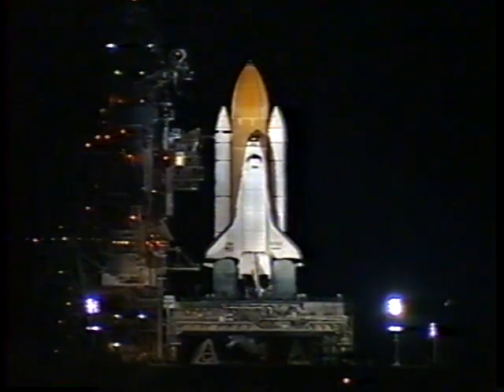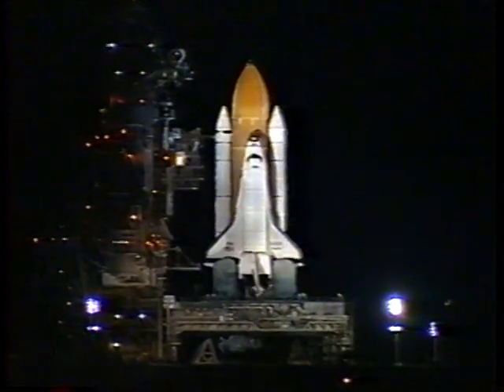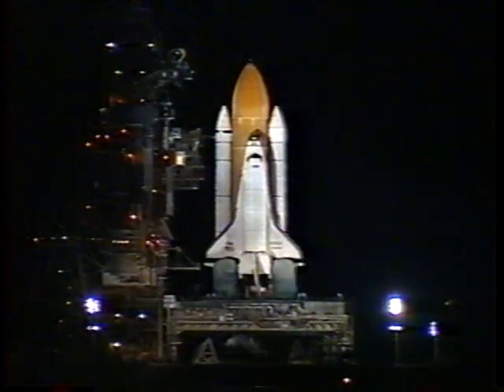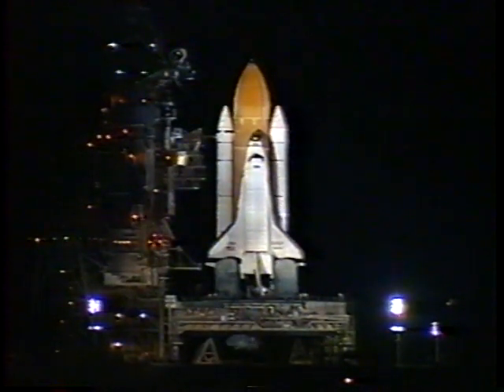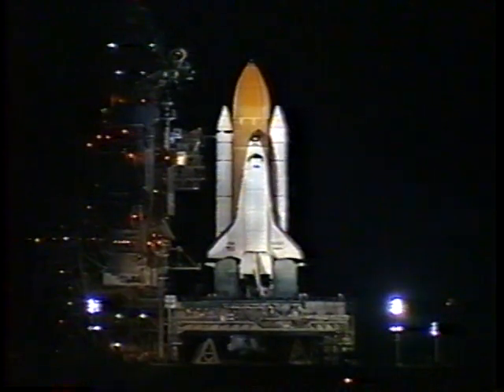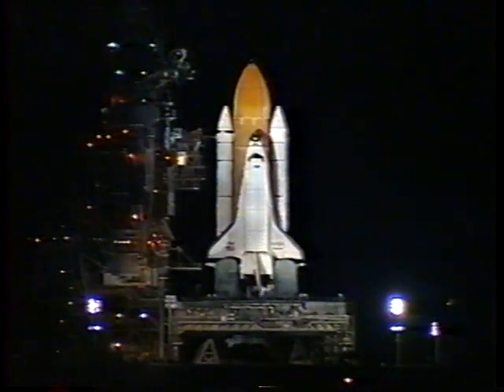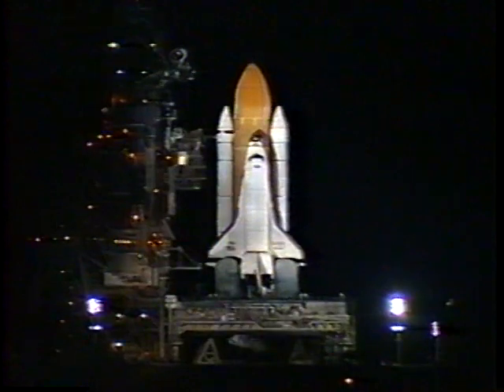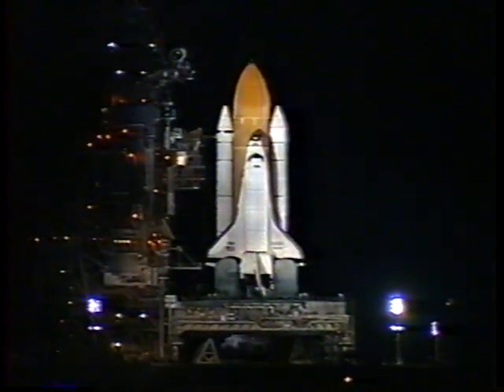Atlantis is about 90 seconds from beginning its ten-day mission to dock with Russia's space station Mir. T-minus one minute and counting. We are in the process of transferring to orbiter internal power at this time. Atlantis is now running off of its three onboard fuel cells.